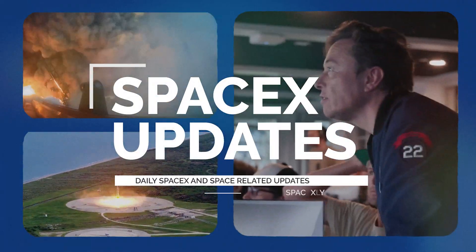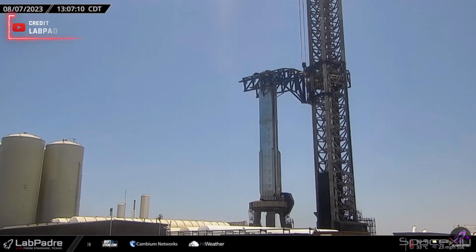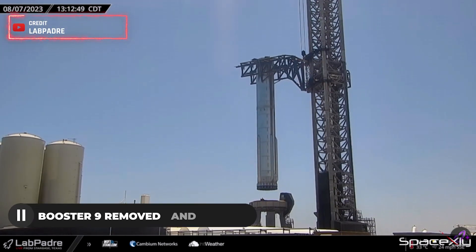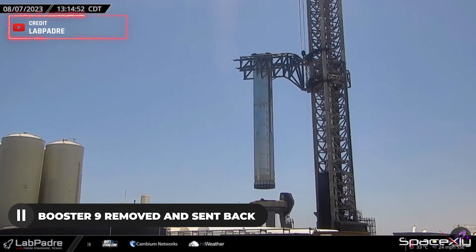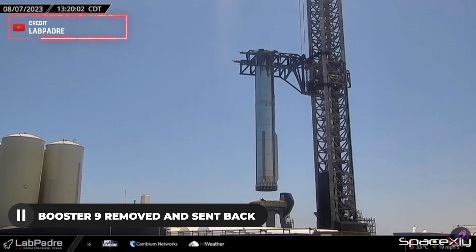Welcome to another latest video of SpaceX Updates. In yesterday's Starbase activities, Booster 9 was removed from the orbital launch mount and placed onto a transport stand atop an SPMT for its journey back to the production site.